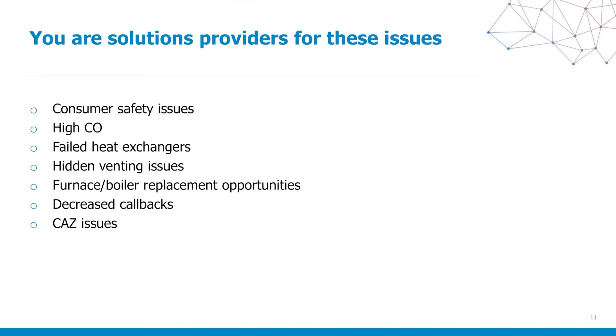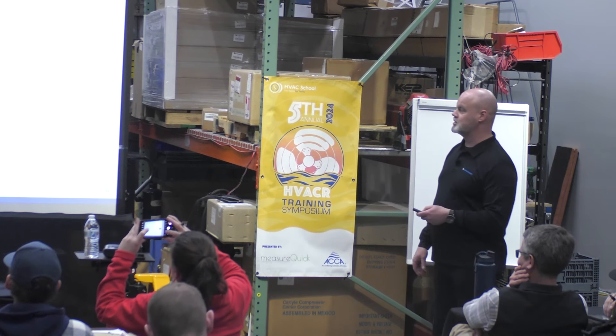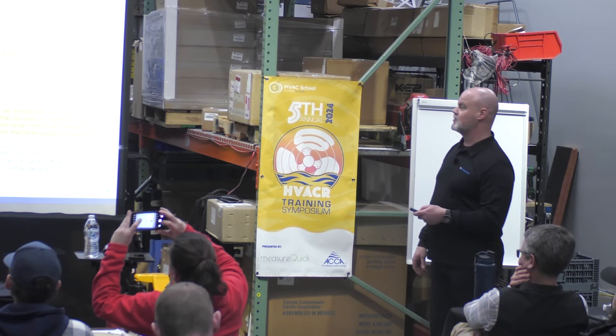You're a solutions provider for these challenges: consumer safety issues, high CO, heat exchanger problems, venting challenges, furnace, boiler, water heater replacement opportunities, issues with the combustion air zone (CAS), and you're there to decrease callbacks. By doing the complete job the right way, you're going to decrease all those potential issues and add to your profitability.